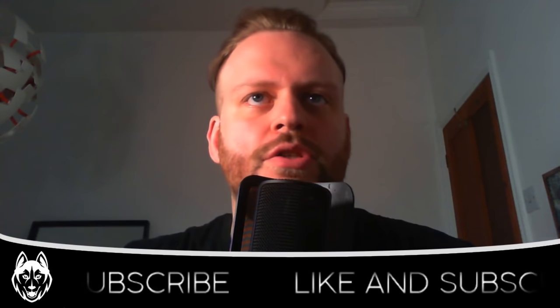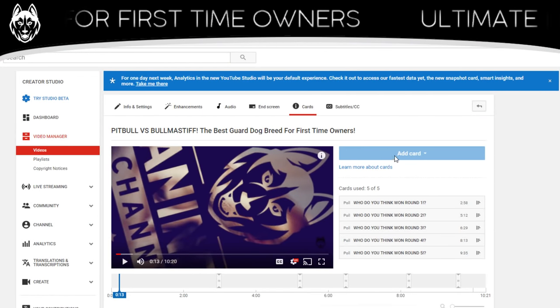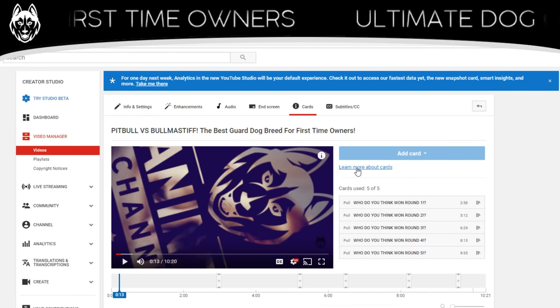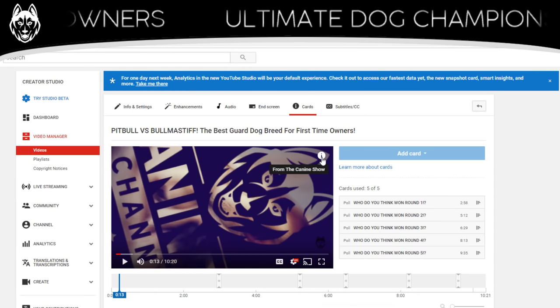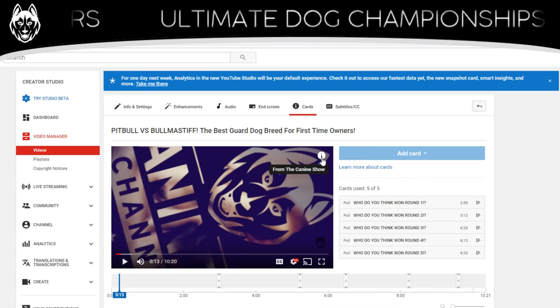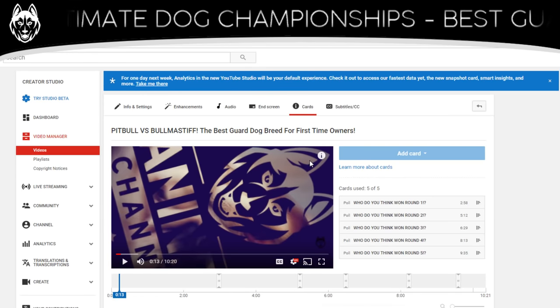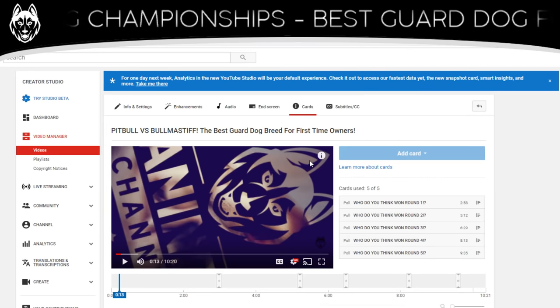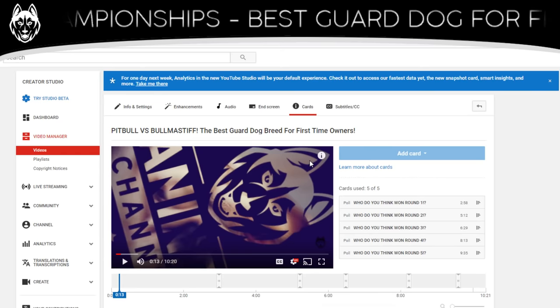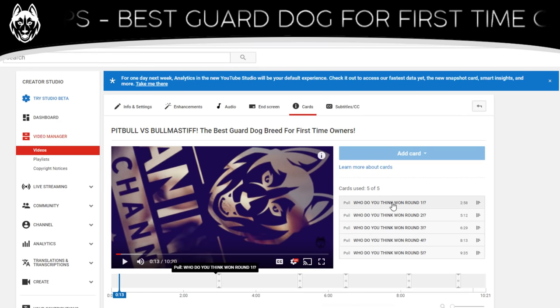We're going to jump over to my screen — we're now in the back end of my YouTube channel. If you've never seen these cards before, you'll see a little eye icon in the top right hand corner of your screen. When I'm judging the contest, that'll pop out like a little card. You can tap on it on a device or click on it on your computer and just cast your votes. It's all built into YouTube and that lets me have a look at how you guys judged the contest.